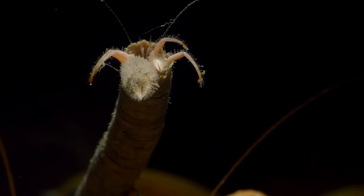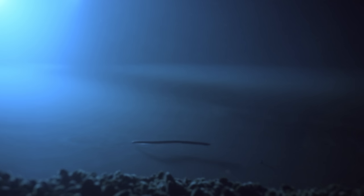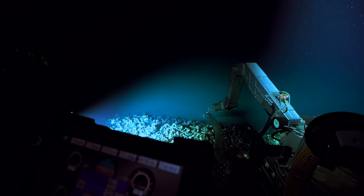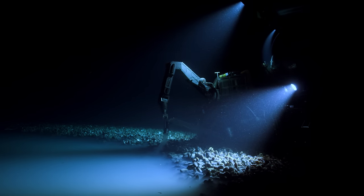There's more diversity of life in the deep seabed than there is in tropical rainforests. The bacteria that live in these brine pools may hold cures to diseases. It's really important that we study them and understand them.